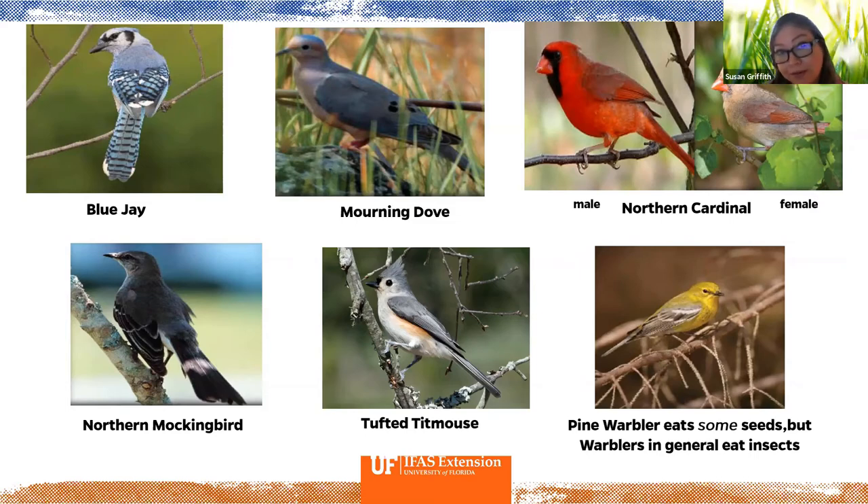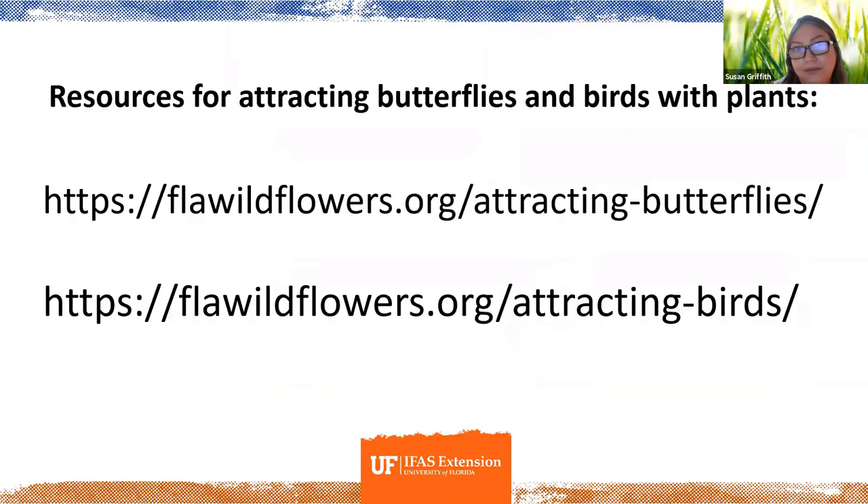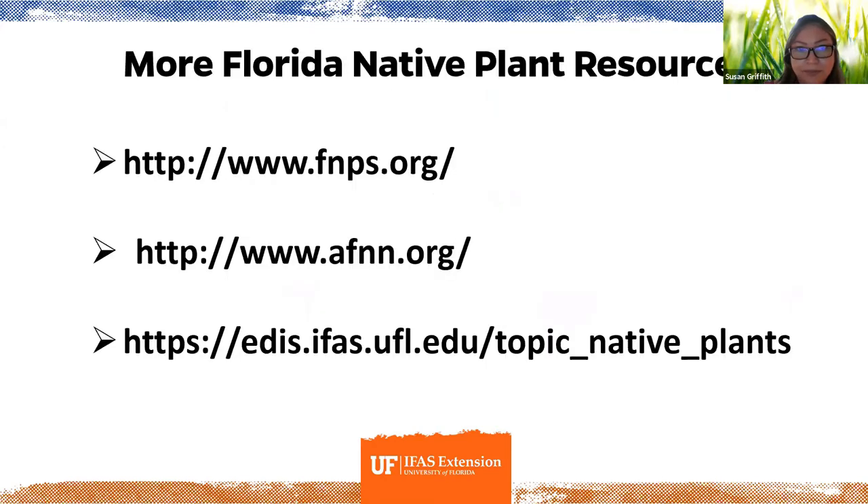Birds that might visit your feeder include the blue jay, mourning dove — which tends to hang out underneath and pick up what's dropped — the northern cardinal, northern mockingbird, tufted titmouse, and pine warbler, which generally tends to eat more insects. Here are some resources for attracting butterflies and birds with plants and wildflowers, including the Florida Native Plant Society, the Native Plant Nursery Association, and UF/IFAS, which has great native plant literature as part of the EDIS educational library.